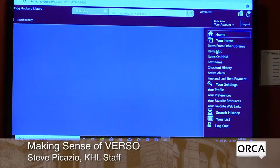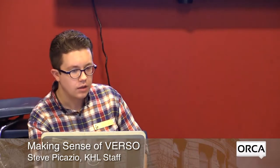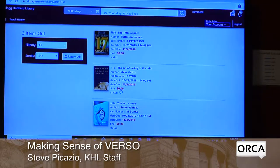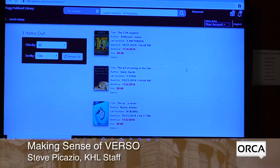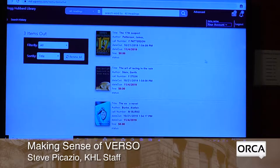If I click on Items Out, I can see what I have checked out. It shows a due date for each item, and if something were overdue it would show the fines that would be charged after returning. It also shows when I checked the item out and the basic information: title, author, and call number. To renew, I can click Renew All, or click the individual Renew Item button for just one item.